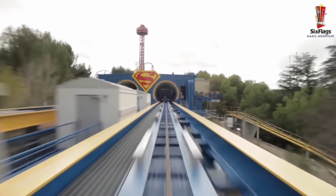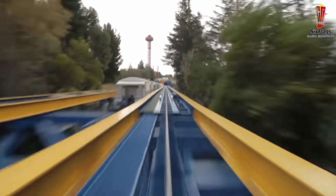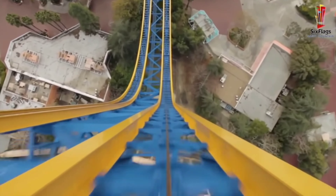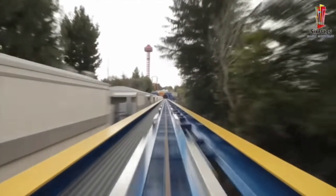Number 9: Superman Escape from Krypton. This coaster wasn't only the first to reach 400 feet, but it was also the first to reach the 100 mile per hour barrier. Sure, you can say the launch isn't the most forceful, but it is what it is and it definitely still feels fast. The vertical spike is also genuinely thrilling, at least on the ride track.